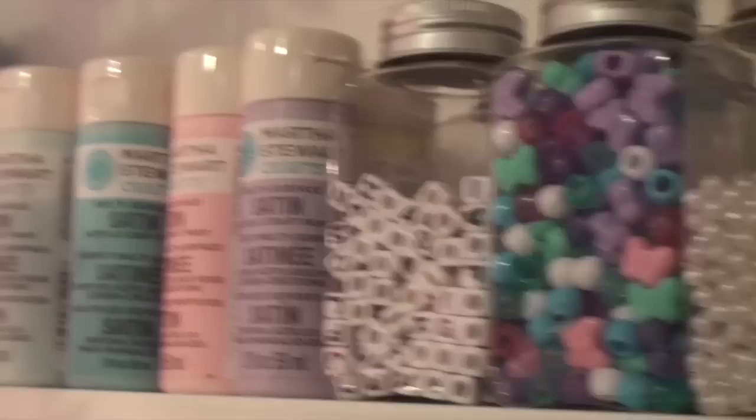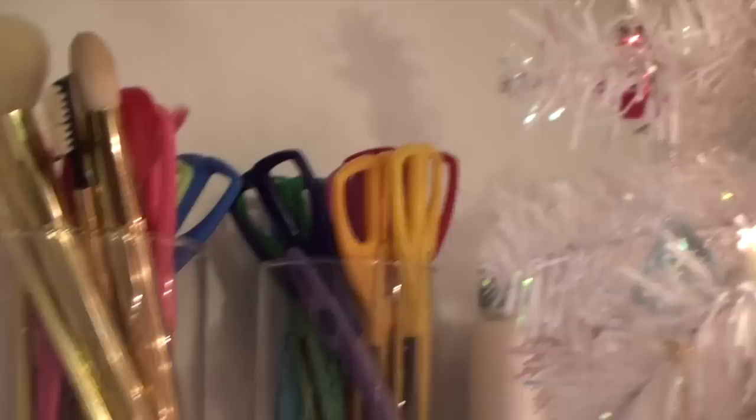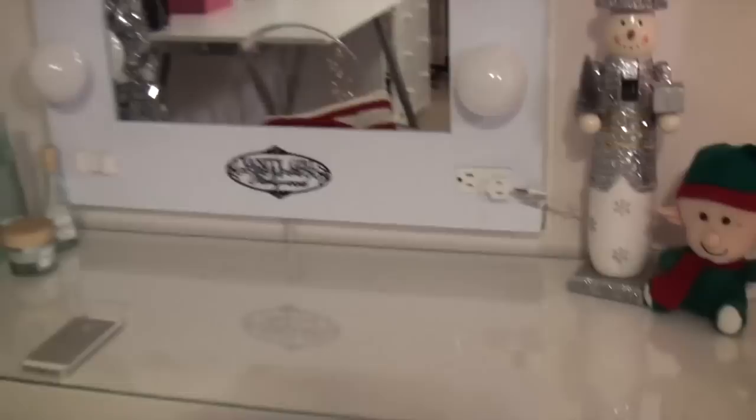These two shelves my husband put up — they're from Target. I use them to store all of my crafting glitter, Martha Stewart paint, crafting glue, and little beads to make bracelets. I have these two little containers that are actually meant for candles — I'm going to make candles one day — but for now I use them to store crafting scissors with special edges and brushes. I also have a little nutcracker from HomeGoods and a little figure from the dollar store.